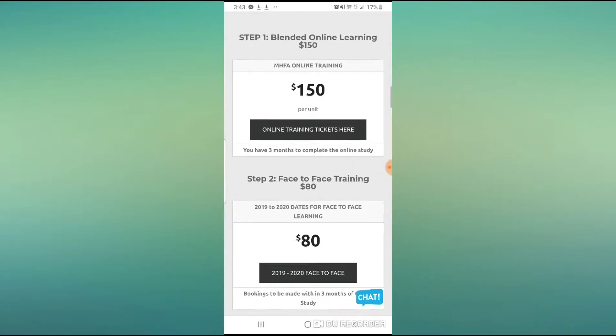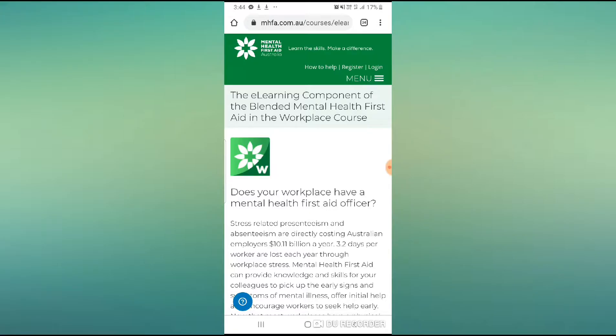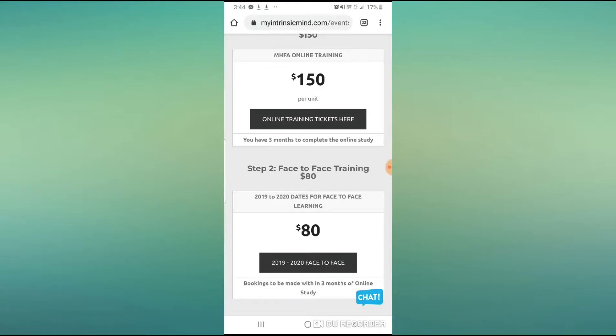Step one is blended online learning — this is where we would go through and click to get the modules. Where it says 'per unit,' that just means the entirety of the course, and within the course there are different modules. We'd click here and it takes you to the Mental Health First Aid Australia site. Come down and apply if you haven't set up an account with them, then pay your $150 and they will send you all of the details.